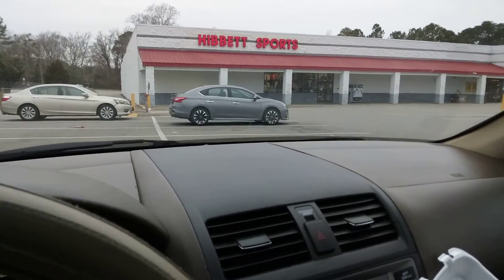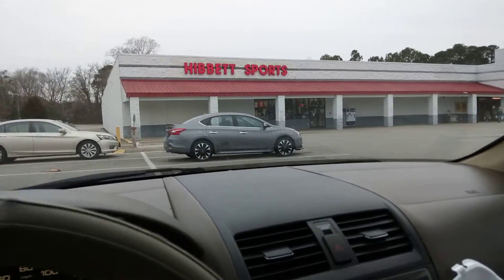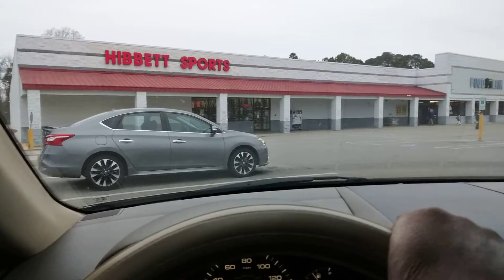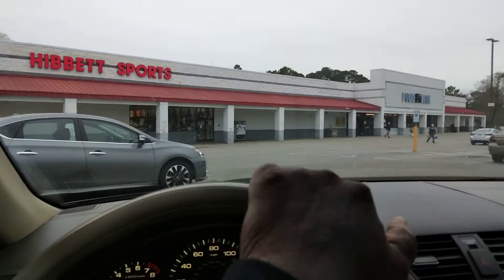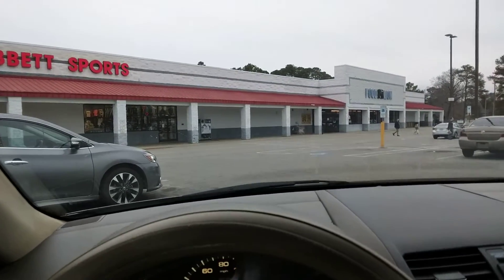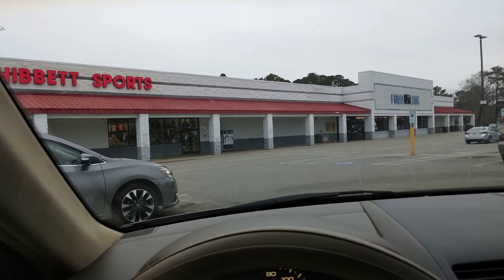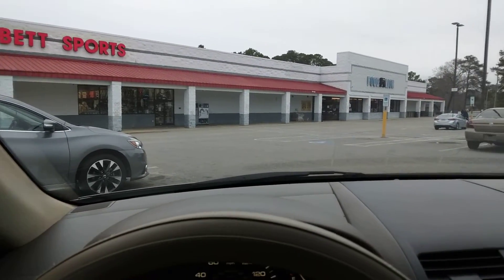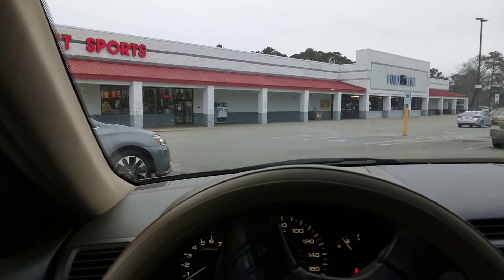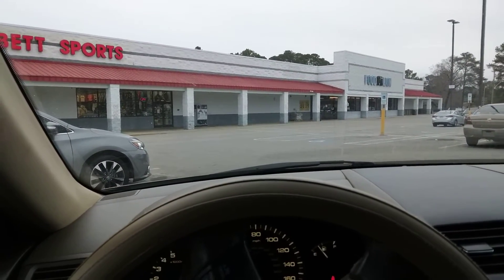Welcome back to the channel, y'all — out here chilling at the mall here in Toronto. We're at the Herbert's Sports Store in the food line. I will go up in there and look for some shoes, but I just ordered two pairs, so I don't need to go in there and look for none. Just chilling again. Another cold day here — very cold where I'm at.